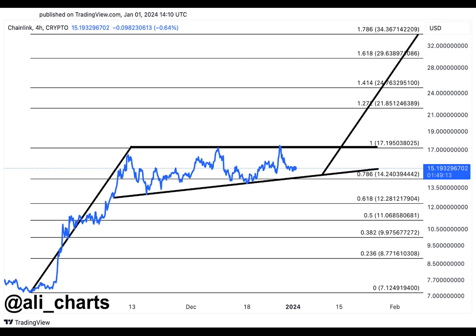The Grayscale trust trading at premiums exceeding 200% to the spot Link price indicates that institutional investors are becoming more interested in Link. The price projection for Chainlink indicates that it may increase to $126 in 2024.